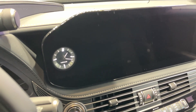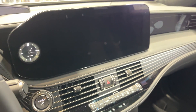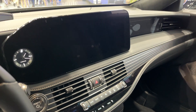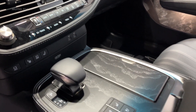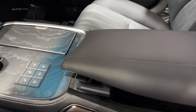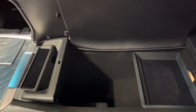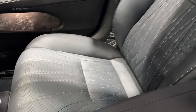The advanced infotainment system comes standard with a 12.3-inch touchscreen display that supports both Apple CarPlay and Android Auto. There's also the option of a 23-speaker Mark Levinson audio system for a superior sound experience. Furthermore, the LS500 hybrid offers Lexus's latest suite of connectivity services, adding a significant convenience factor.